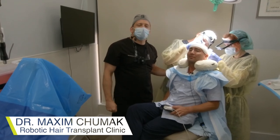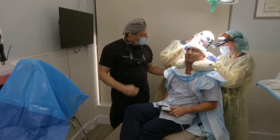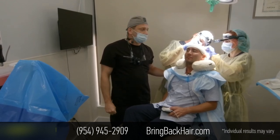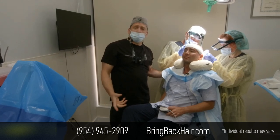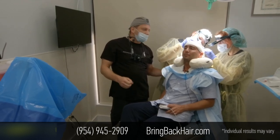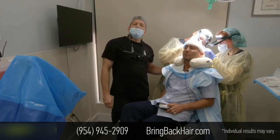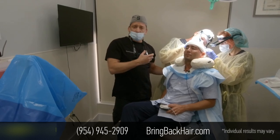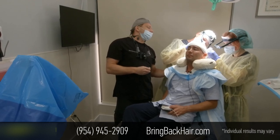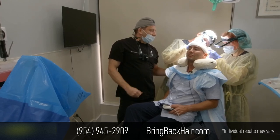Hi, I'm Dr. Max here with Chris at Max Medical Robotic Hair Transform Clinic. We're finishing up a 1,100 graft procedure we started yesterday. One advantage of doing the site making the day before is that the body will respond to the incision and create almost a PRP-like response, so when we implant grafts a day later it helps those grafts get a better environment.